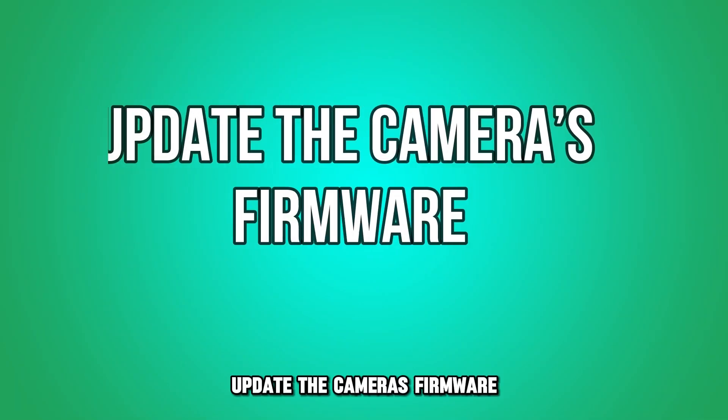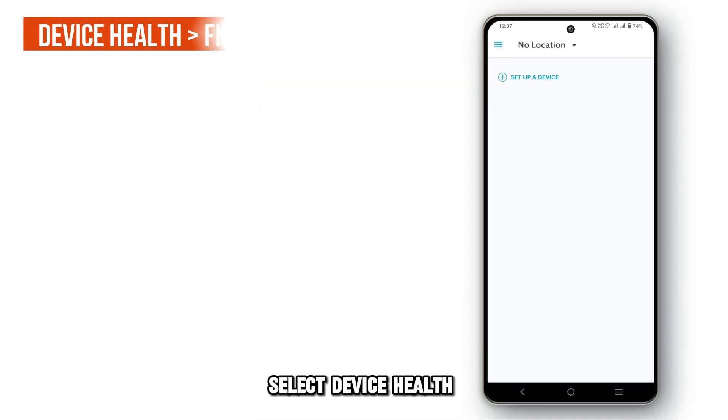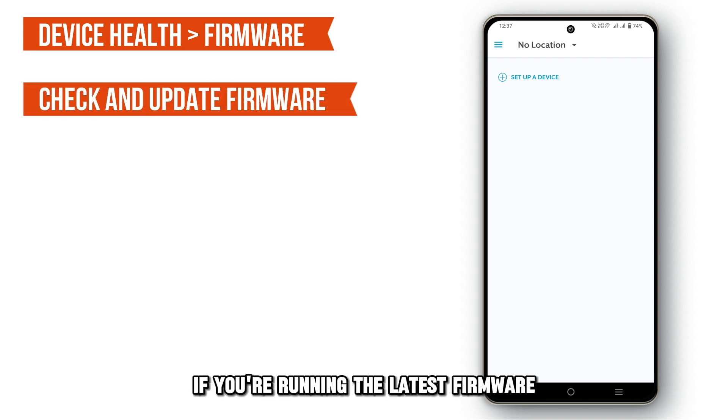Update the camera's firmware. Launch the Ring app and choose your camera from the dashboard. Select device health and go to the firmware option. Check if you're running the latest firmware. If not, update it.